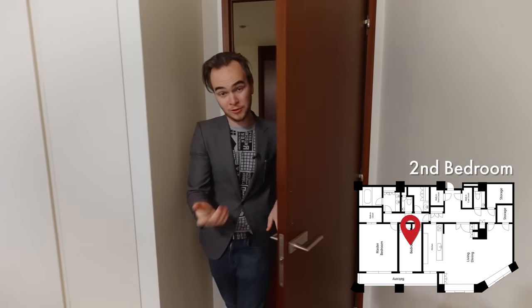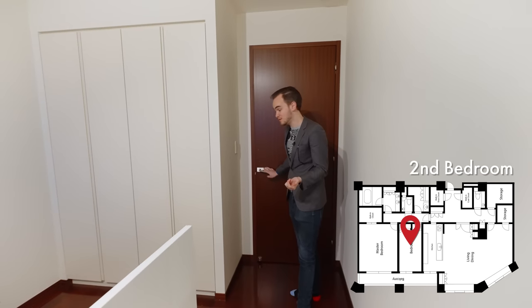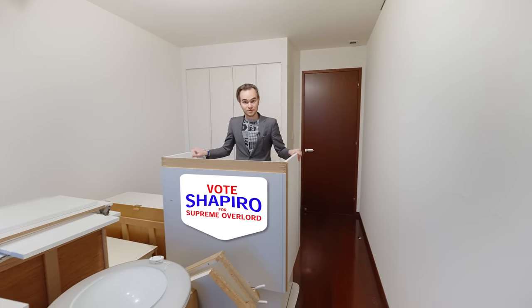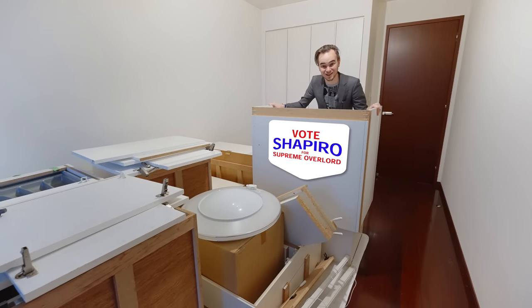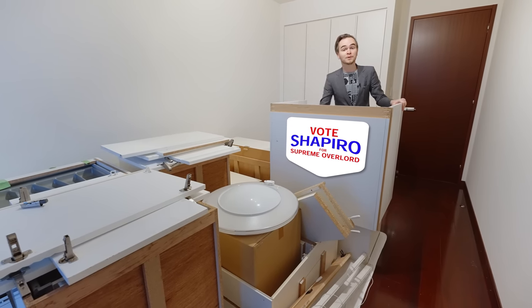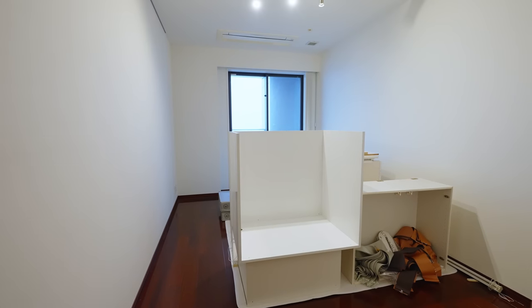Coming into the smaller of the two bedrooms, you can notice right away that it's actually not that small — it's a pretty decent size for a bedroom. What you will notice is there's a lot of stuff over here, which is all what used to be in the kitchen. They have recently renovated but haven't actually taken all this stuff out yet. But don't worry — by the time you move in, this will all be cleared out. Trust me on that one.